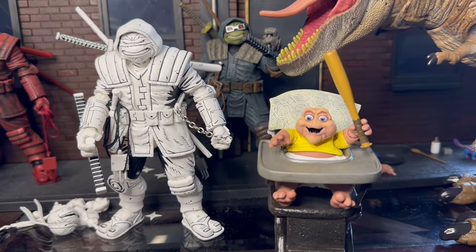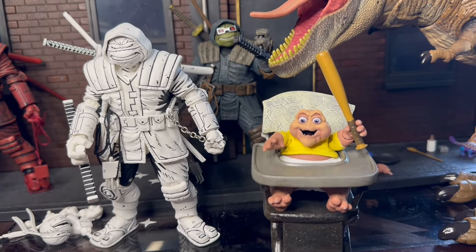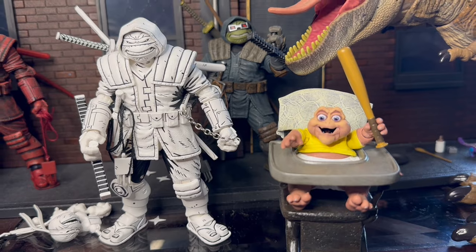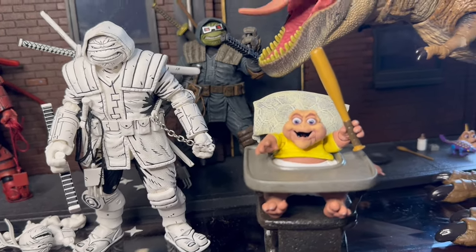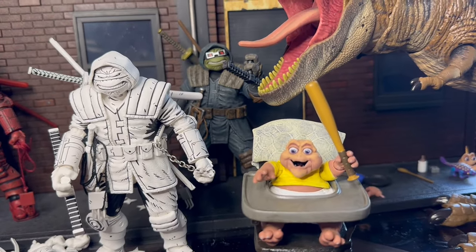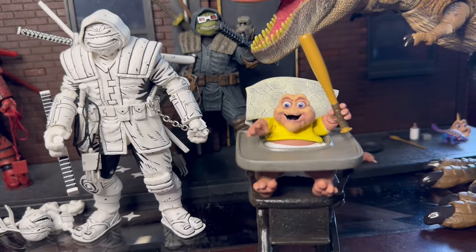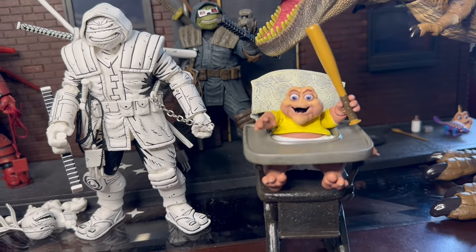I've also got the NECA Turtle Van on deck — oh my god, I gotta open that up. That's going to be the event of the season, don't want to miss that review. I know other people like Pixel Dan and Jay from Geek Dad Life get their stuff early, but there's only one review that matters — it's the Hatter. Comment, subscribe, drop me a like — see you next time, bye!